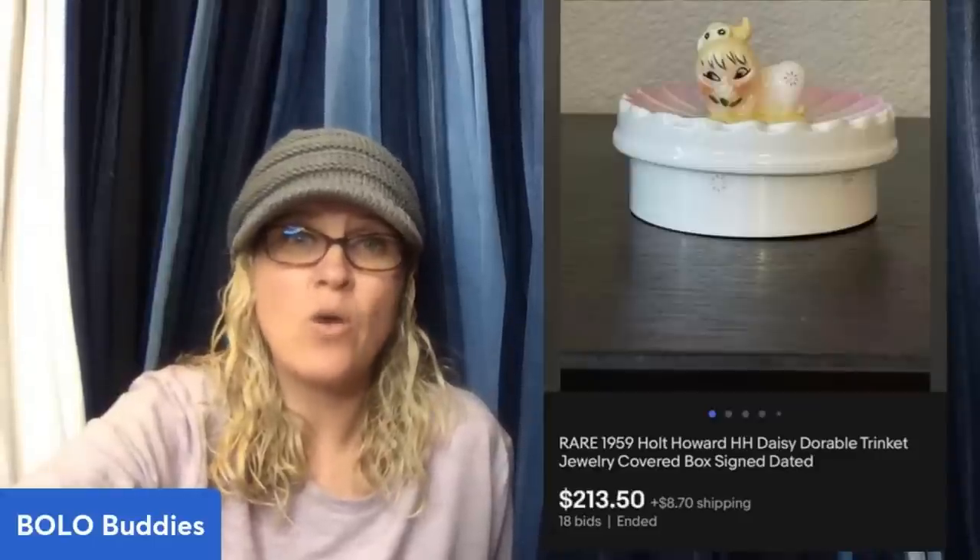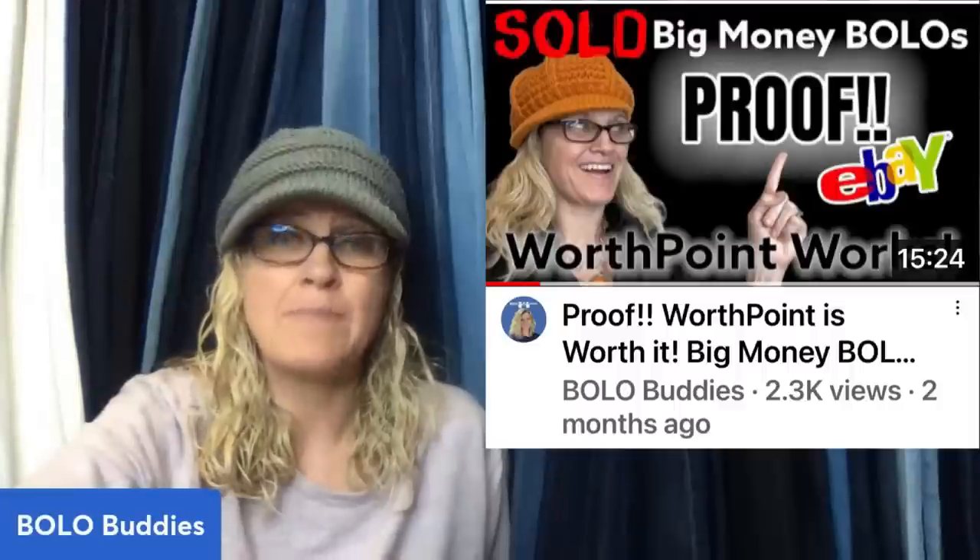My only find at Goodwill one day — paid $3.99. Had to join a Holt Howard Facebook group to learn more about this piece as there were no recent comps. The line is called Daisy Dorable, and the most common pieces from this line seem to be the Salt and Pepper Shakers — sold on auction for $213. Holt Howard is definitely collectible — always look it up. And joining Facebook groups that specialize in certain things is a great way to get help pricing items. Another thing I use is WorthPoint — I love it, link down below.